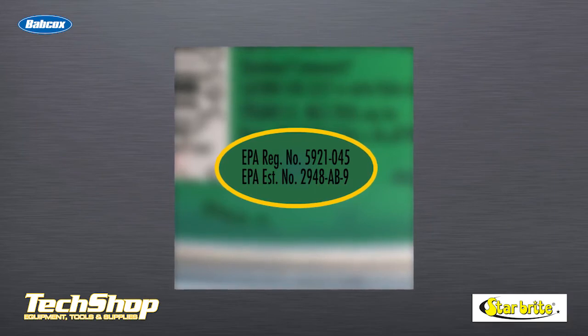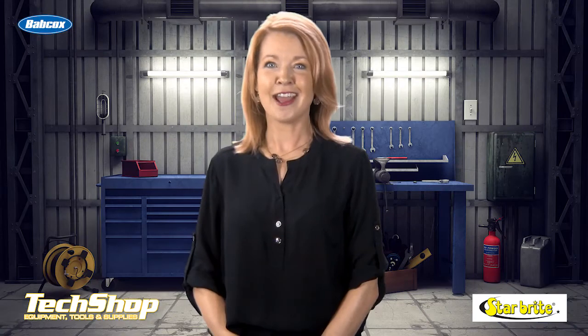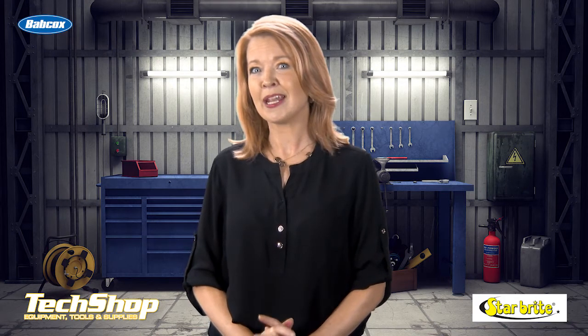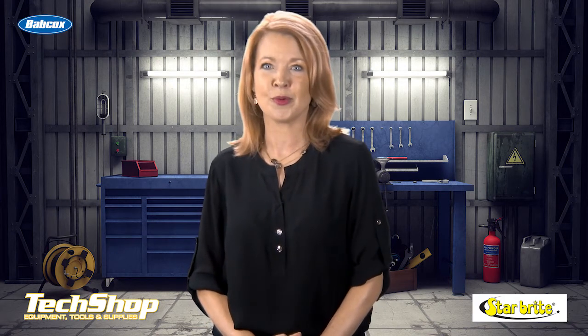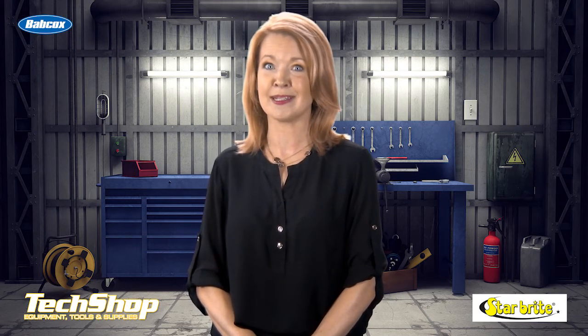When choosing a treatment, be sure to look for EPA registered products, as only those can guarantee they've been tested for safety and efficacy. So there you have it — your opportunity to cash in on this trend. Or maybe you just want to make it an add-on service to gain some reputation points. Odor removal service in exchange for a good online review could bring in a lot more business.